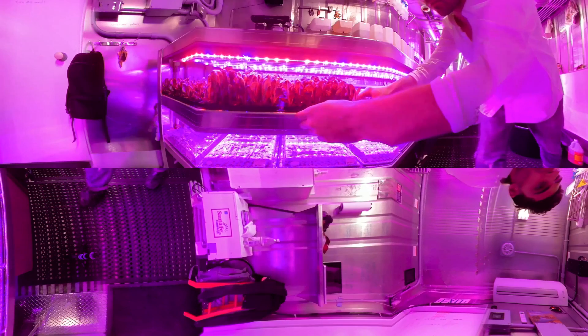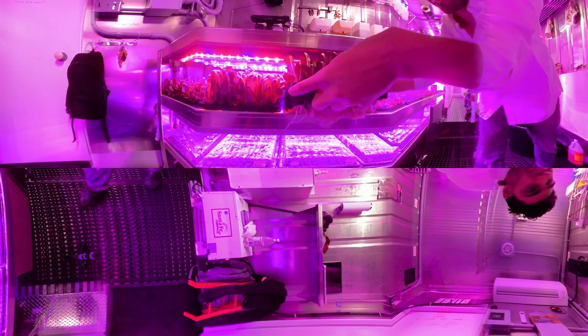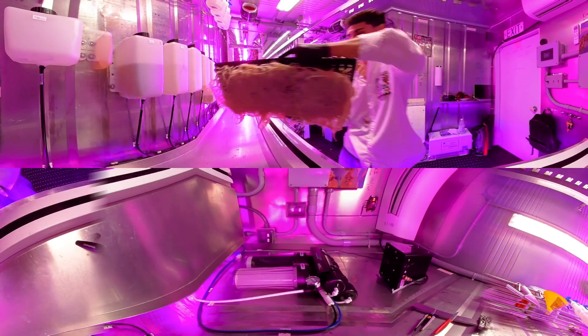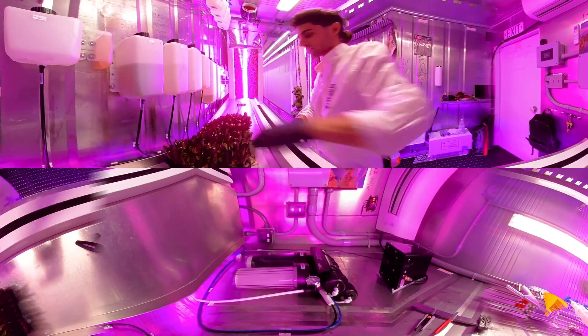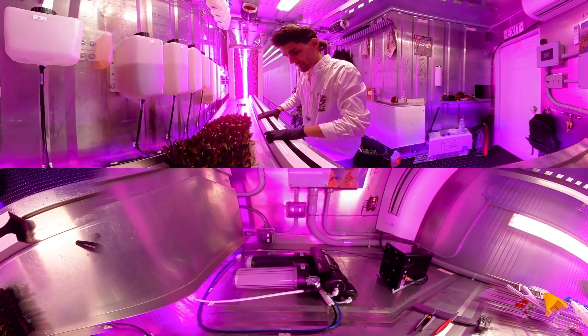Seeds are planted in the germination area until they are mature seedlings. Then they're transplanted into the towers for their development into mature, harvestable produce.